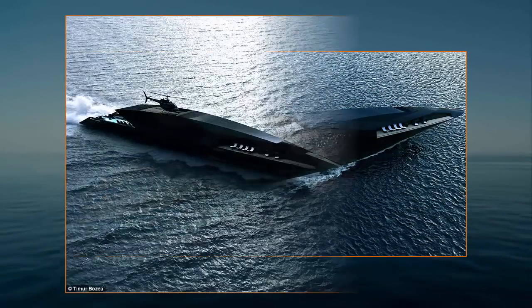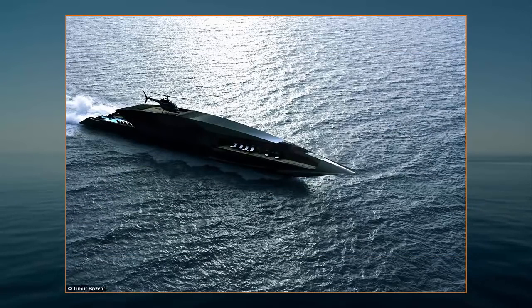An estimate was not revealed, but should a billionaire be bold enough to build the yacht, it would cost tens of millions of pounds.